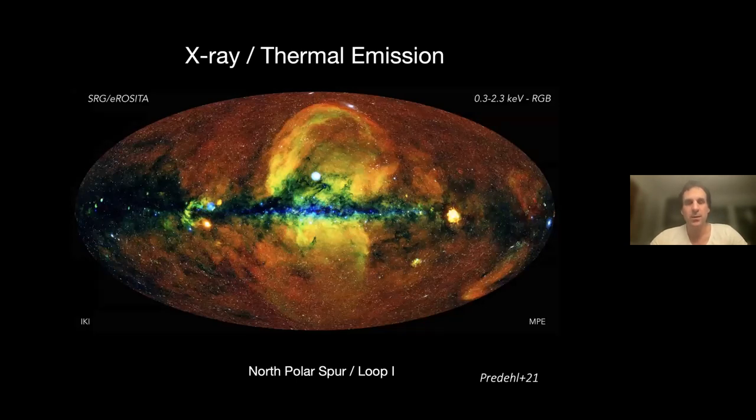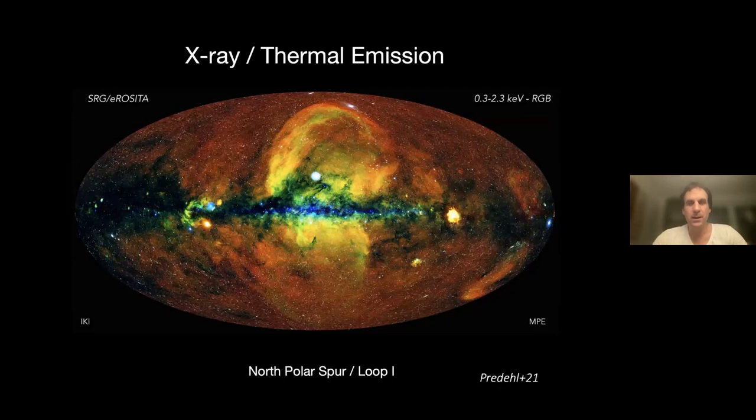ERAS-1 has already made quite a lot of contributions, one of them being the discovery of the X-ray lobes on the other side of the Milky Way, which in the north coincides with the northern polar spur, but there's a counterpart on the other side — very faint emission in the south. So there are two lobes probably coming from an event of very massive star formation in the past, but perhaps also AGN activity. That's not clear at the moment.